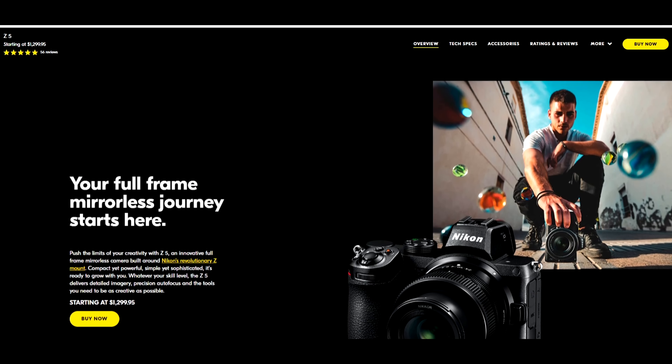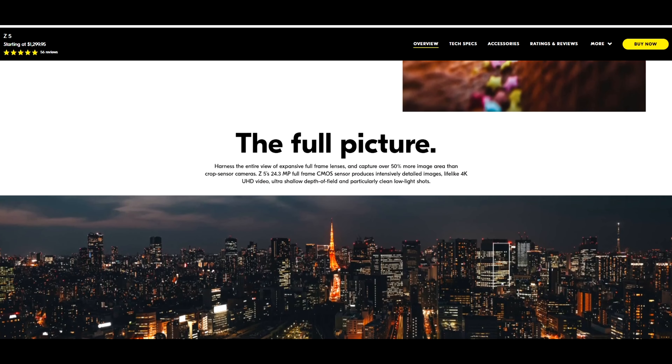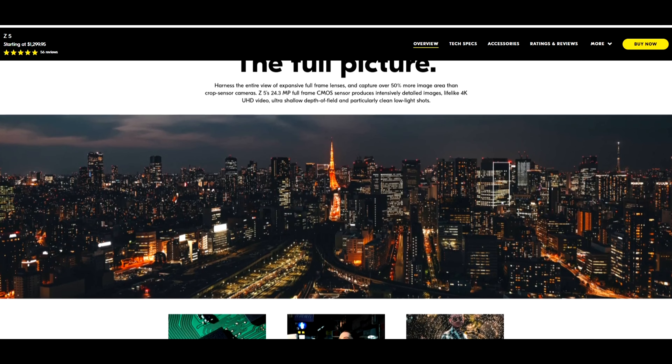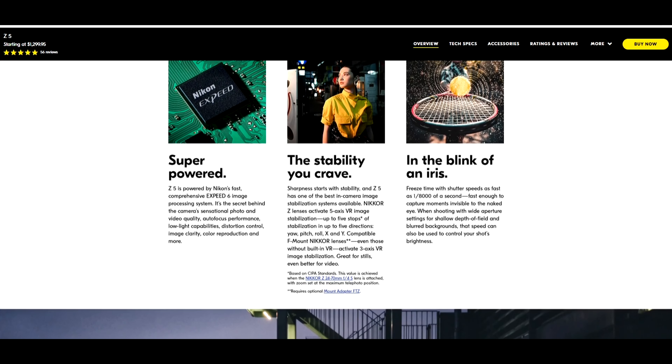So if you don't mind the crop sensor and you're just transitioning to mirrorless, I think this is the best option right now for the price — especially if you're not doing professional work and it's just for fun and traveling, I would totally get this camera. There are also cameras like the ZFC and the C5 which have a higher price and can do very similar things.